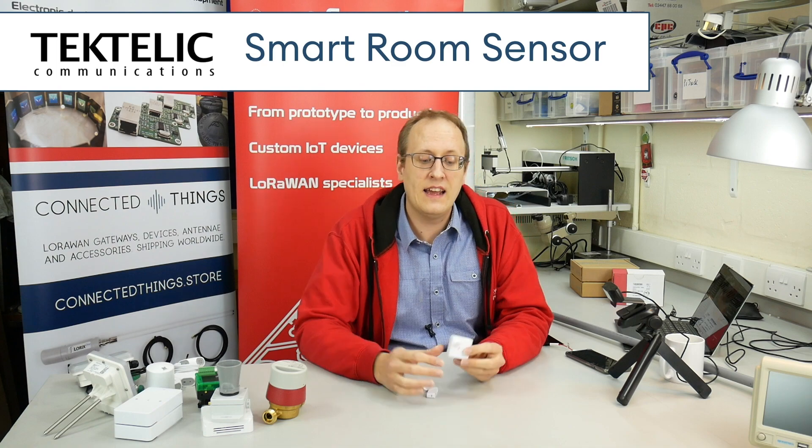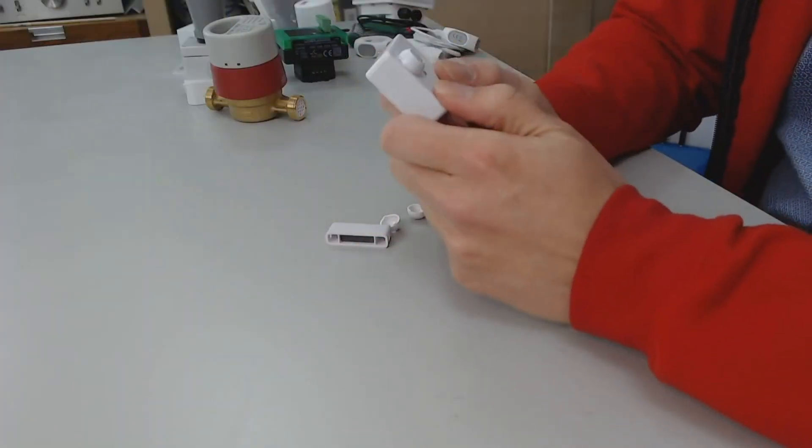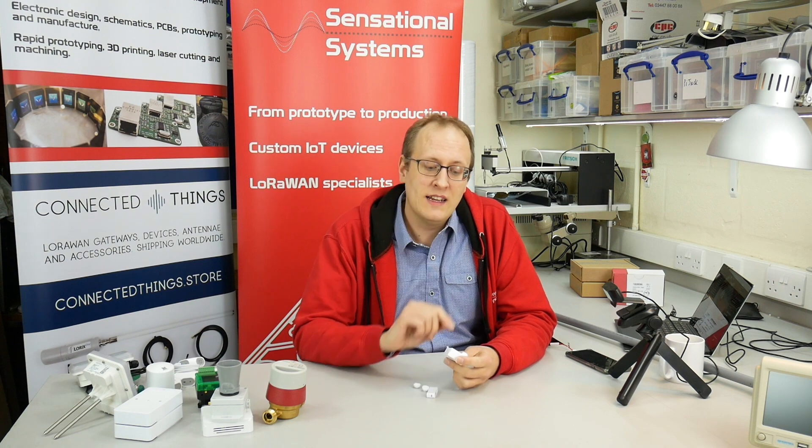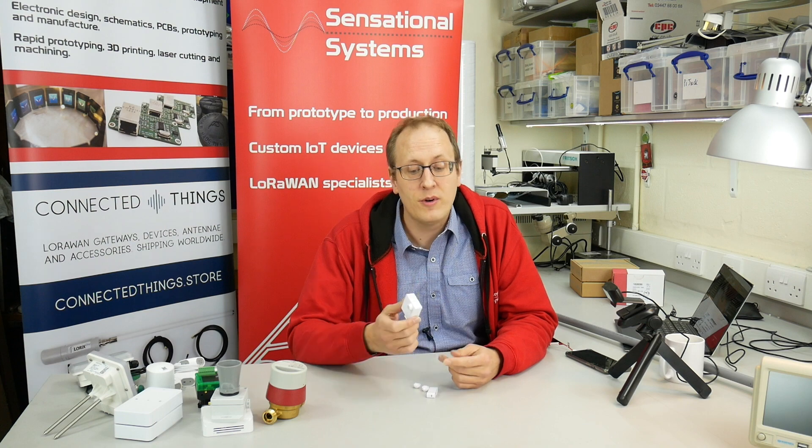Let's look at the home and office sensing end of the market. Tectelic have released the third generation of their smart room sensor. We've had the smart room sensor for a couple of years and it's been very popular — it's very powerful and configurable, probably the most configurable thing that we've seen. It has a temperature and humidity sensor, accelerometer, reed switch, and this is the PIR version, which also has light level built in. The third generation has a slight revision with even more improved battery life, which is already excellent. They now have enough data to give you really accurate expectations of battery life at different spreading factors — you can get 15 years of battery life out of these on a tiny coin cell, which is pretty impressive.